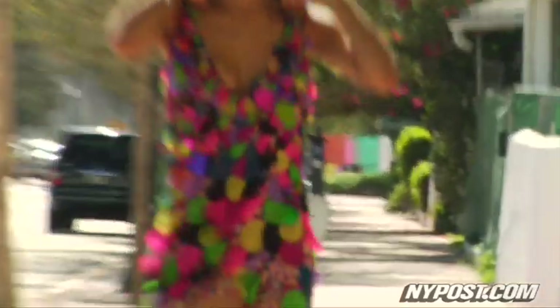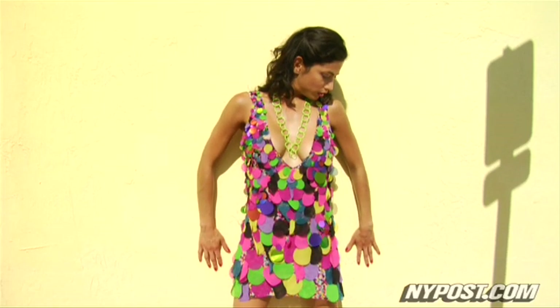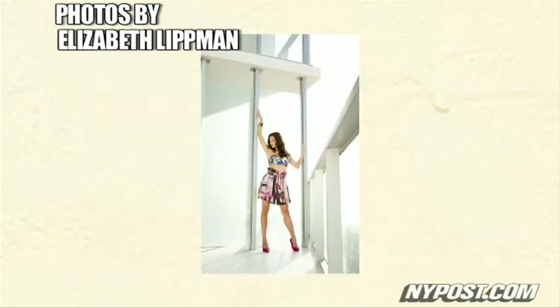This dress is from Diane von Furstenberg. It's called the confetti dress and it looks exactly as it's described. It's made of rainbow colored mini paillettes — some are glittery and some are made of cloth. And it's just the most amazing, fun, festive thing you could ever put on your body.